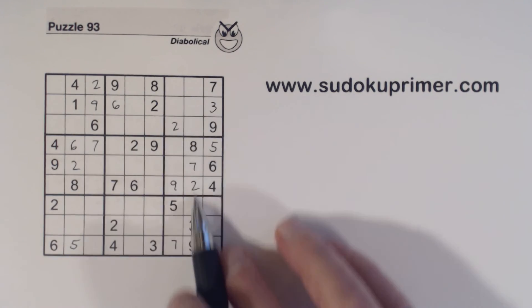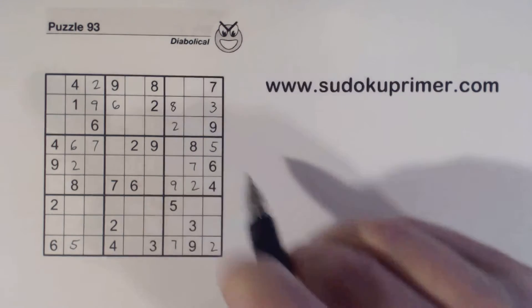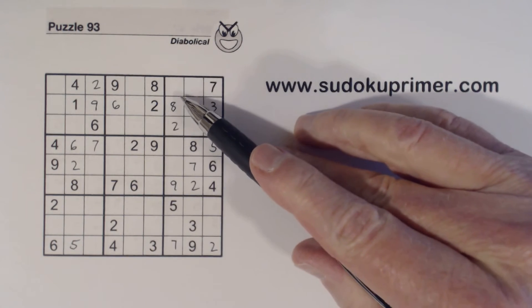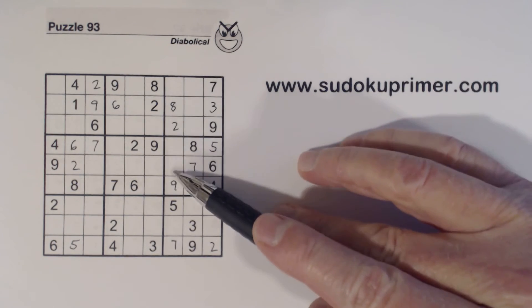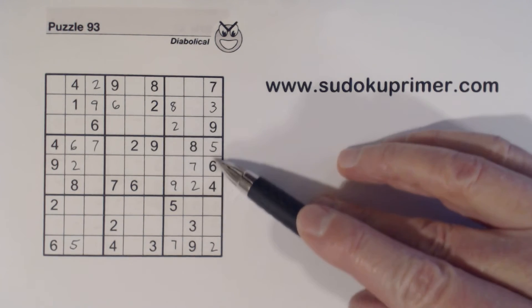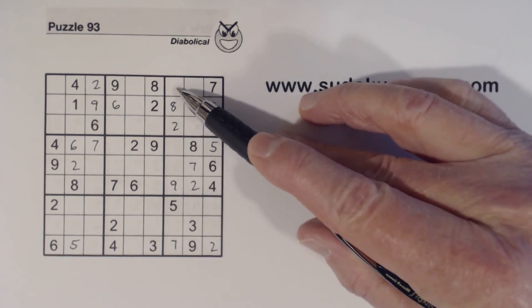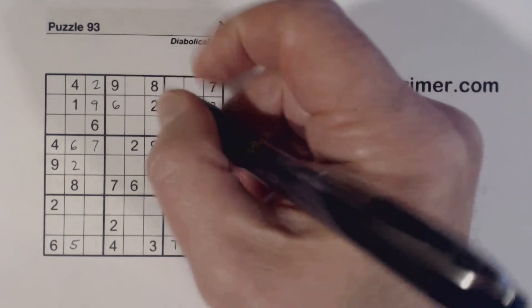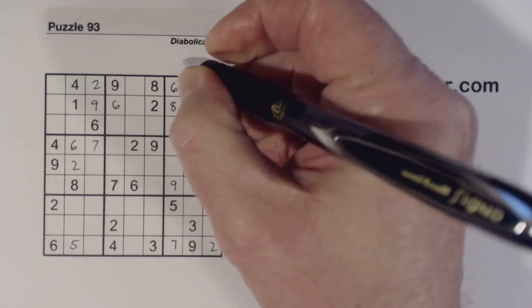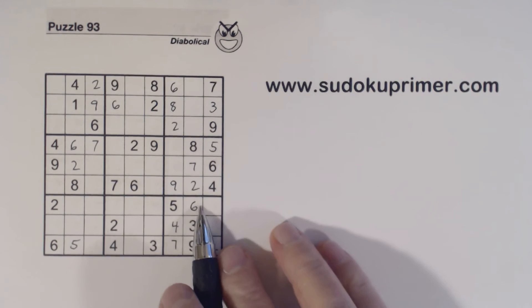We've got an eight here and eight here, so that's an eight. Now we've got one-three twins right here — only two numbers left in this box, so that makes these four-six twins. We've got a four there, so that's how we got the six right there, and that makes this a four and that a six, because we knew these were four-six twins.